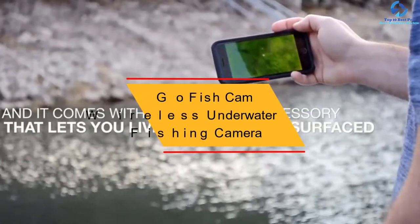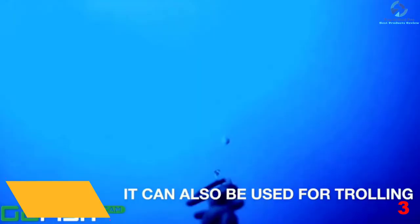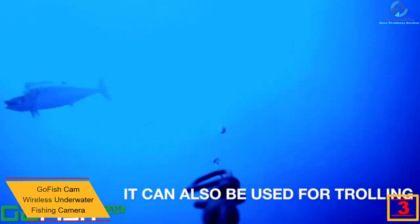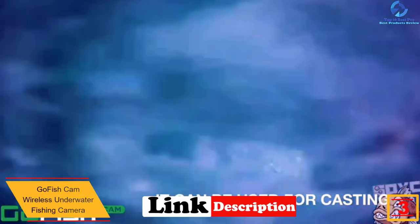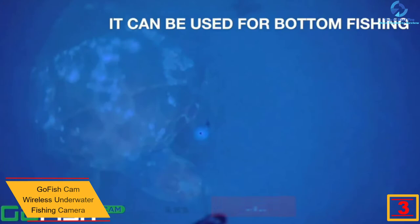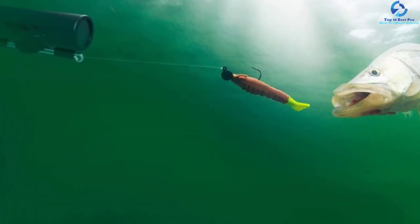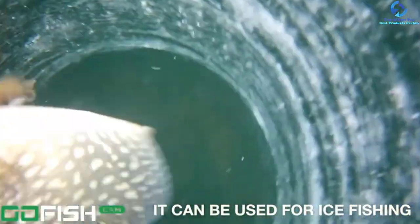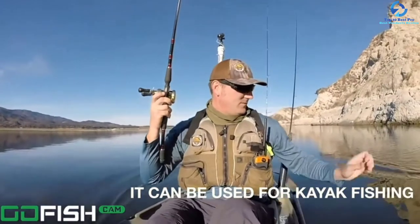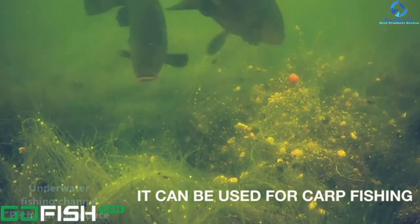At number 3, we have the GOFISH CAM Wireless Underwater Fishing Camera. GOFISH CAM features exclusive HD video up to 720 pixels. The camera enables effective inline rigging with a stable design, and has a dynamic model that allows easy operations and high performance. It also comes with a green LED that enables clear night fishing. The underwater camera features a mobile app using a simple Wi-Fi hotspot connection, eliminating the need for cables — you only need to connect your hotspot to your phone.